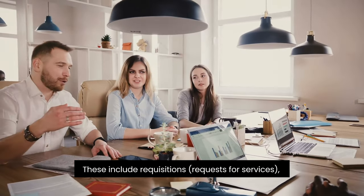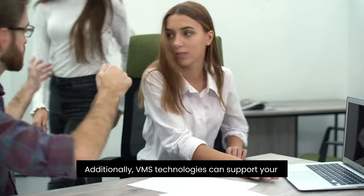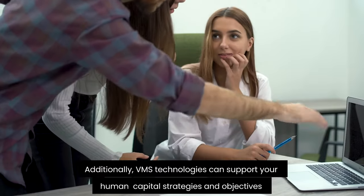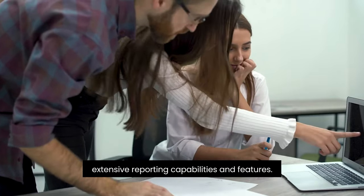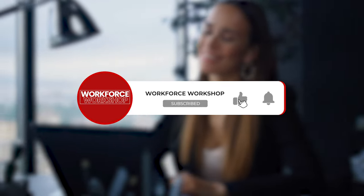These include requisition requests for services, selection and onboarding, off-boarding, compliance approval, scheduling, expense management, and reporting. Additionally, VMS technologies can support your human capital strategies and objectives with extensive reporting capabilities and features. Links to everything will be in the description below. If you like our content, don't forget to subscribe and hit the notification button — it will notify you about new content shared every week. Let us know if there is something you would like us to talk about in future episodes. Please click the link in the show notes to submit your questions directly. Thanks for listening and we'll see you in the next episode.